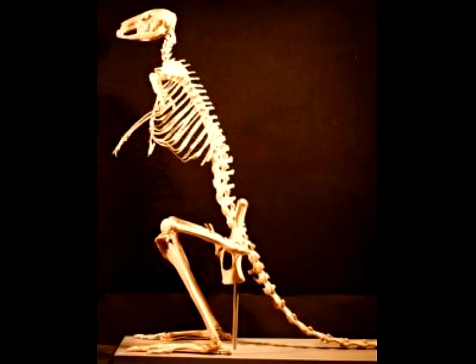Here is a kangaroo skeleton. It has a very long tail and a very big hip bone. Also, its rib bones are really big.